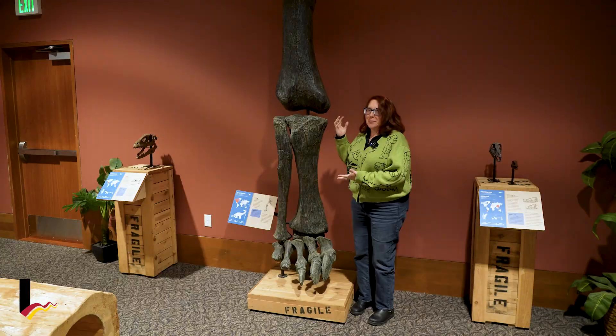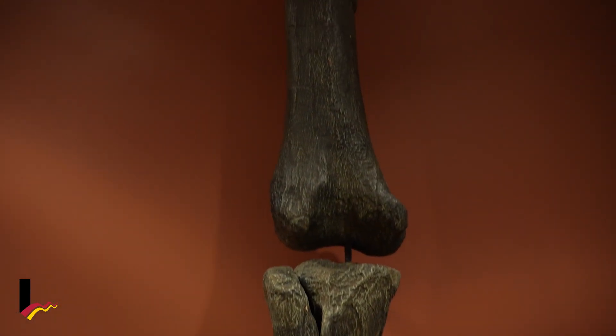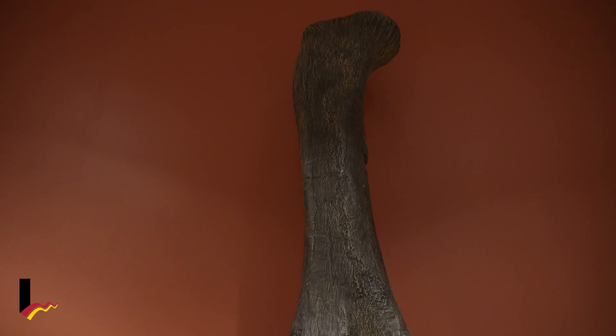It's really cool to be able to see something that would just be gigantic, especially seeing the bone go way, way up nearly to the ceiling.